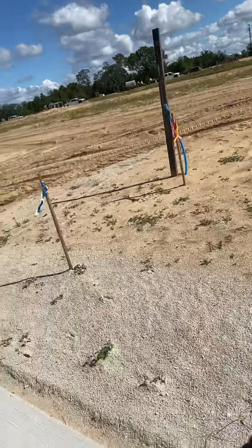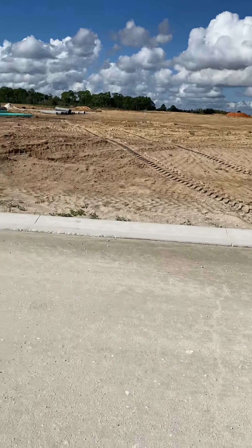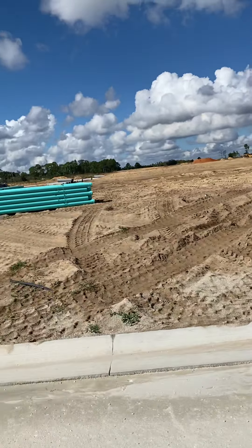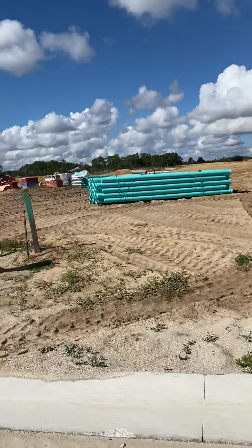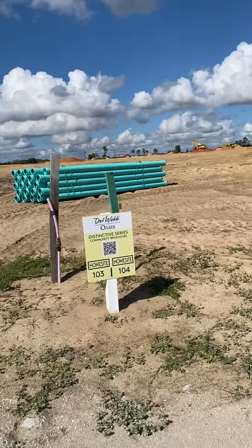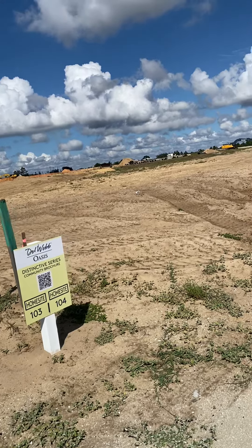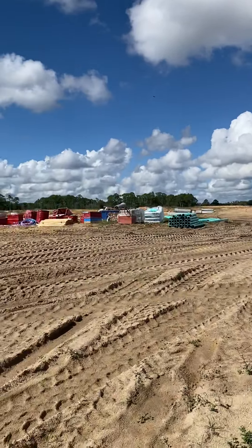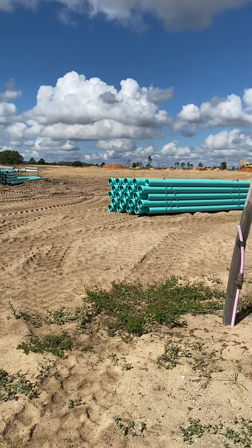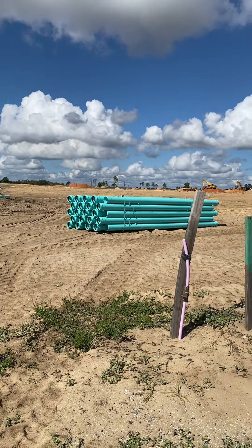Here we are across the street. Lot 103 has no backyard neighbors, but to the left is a row of homes from the corner of the lot going all the way down. It is the least expensive of the premium lots, currently estimated to be about $25,000 — though that may change.